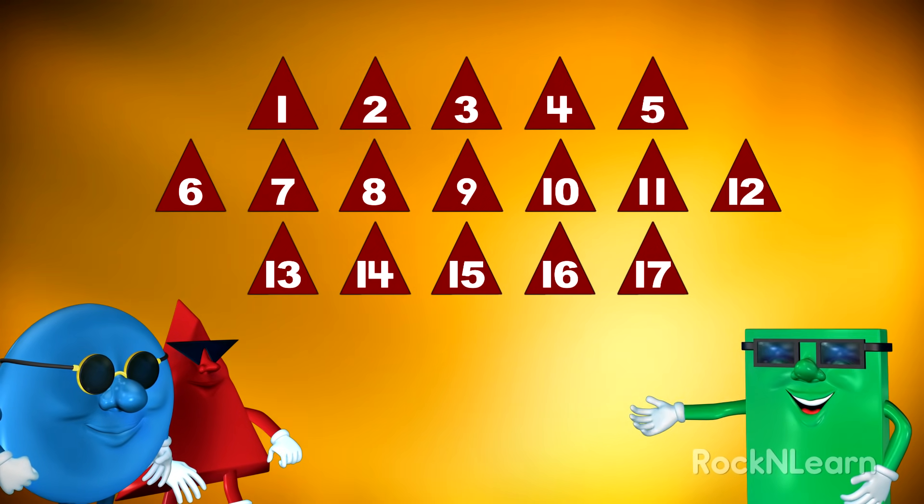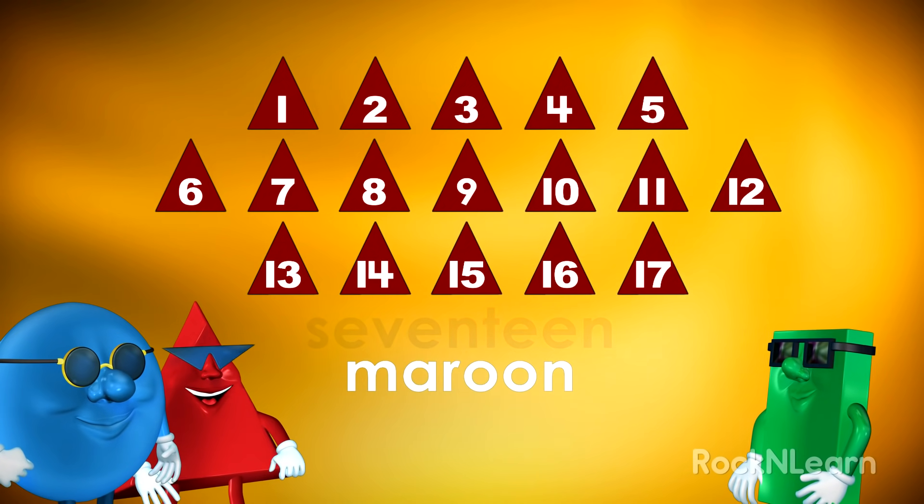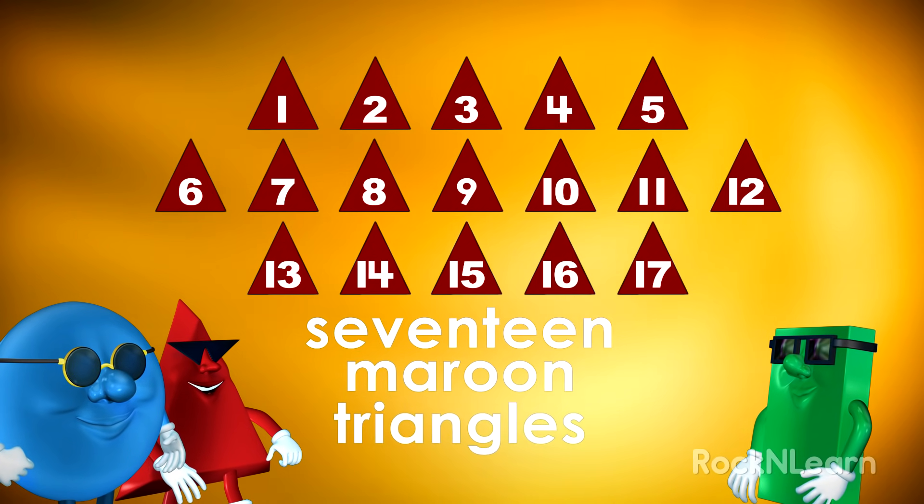But what color are those triangles? I know. They're maroon. I see seventeen maroon triangles.